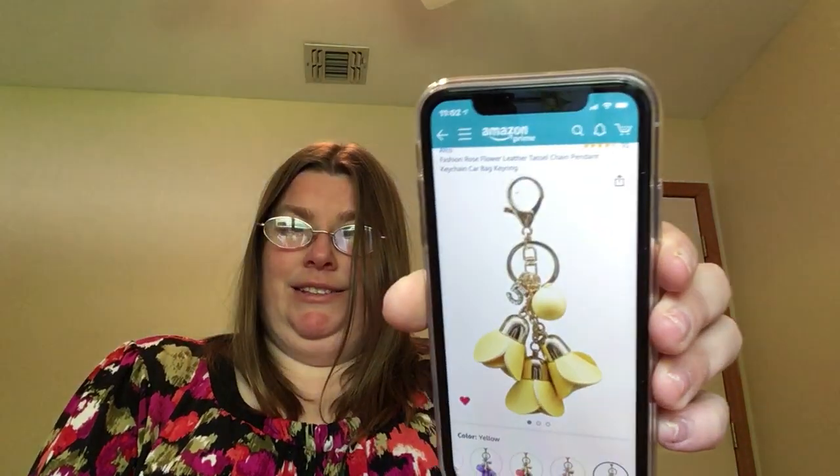Oh hey, this is for my yellow bag — I can't wait for her because she's so cute.